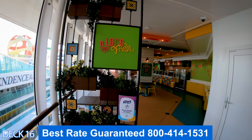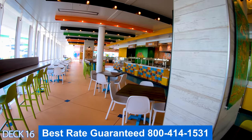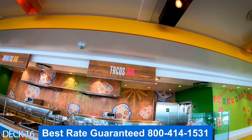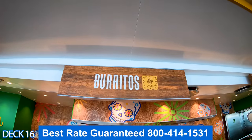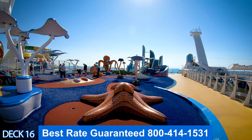Let's take a look at El Loco Fresh. This is the Mexican restaurant. It's all the way here at the back, so it's right near the sports court. You can grab some tacos or a burrito. Grab a drink here at Cantina Fresca — it has a nice view of the sports court.